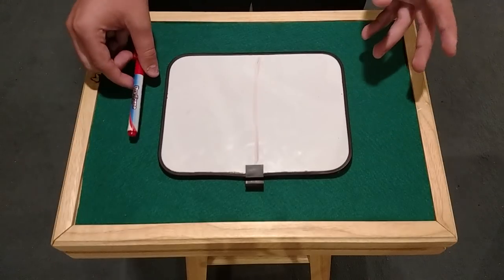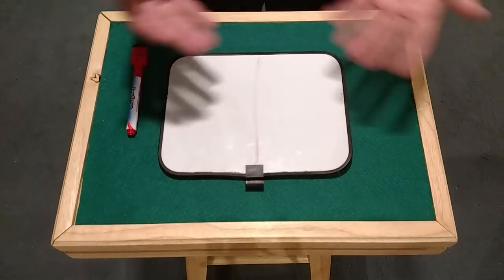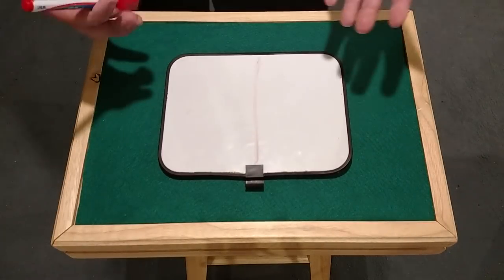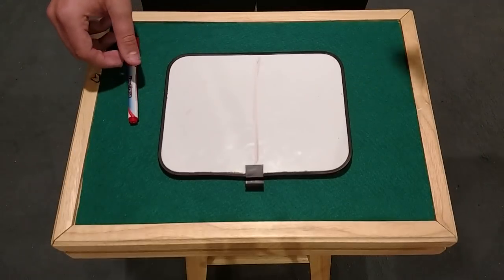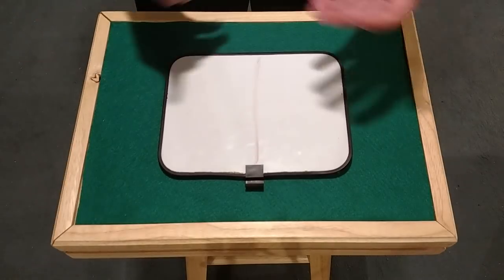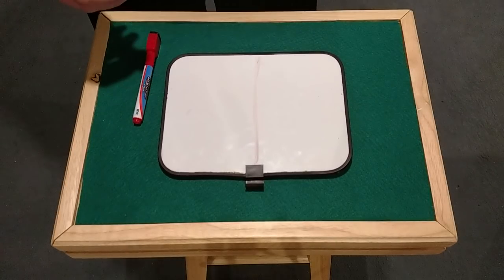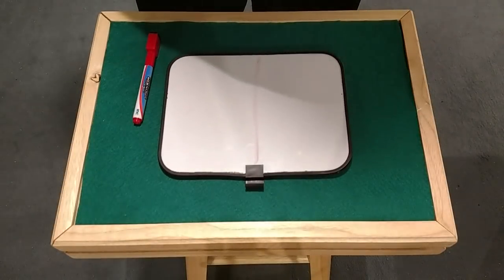You guys will notice that the drawings are in very good detail — they're no joke. It would have to be an artist who can draw pretty quickly and gets the job done fast. That's why Piff the Magic Dragon is actually buying time.